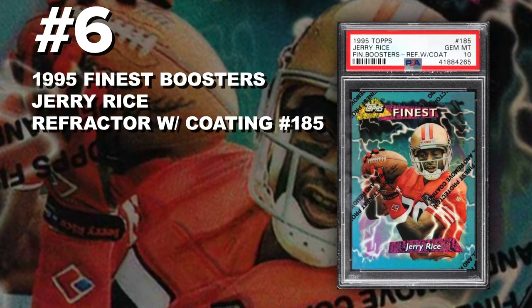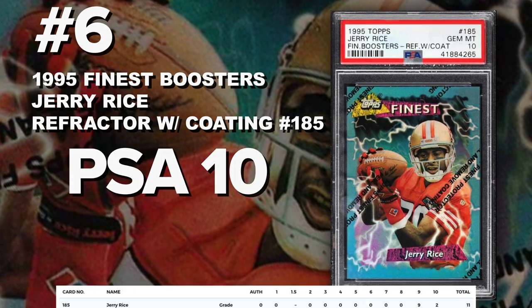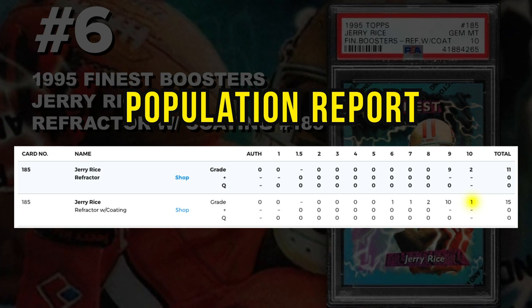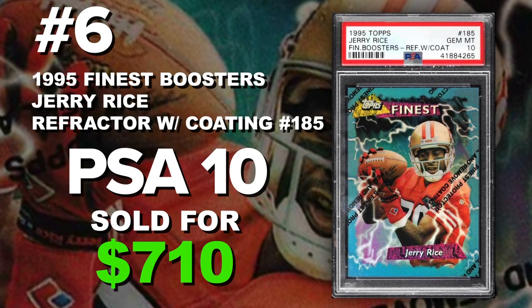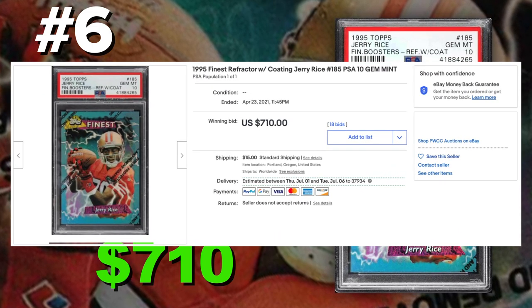Coming in at number 6 is the 1995 Finest Boosters Jerry Rice refractor with coating, number 185, graded PSA 10 gem mint condition. Current population of only one refractor with the coating, with 15 submitted in total with coating. Without coating, 26 cards have been submitted — very hard to come by in a PSA case. These boosters were inserted in the regular issue Topps packs, and I believe they were considered promos for the Finest sets.